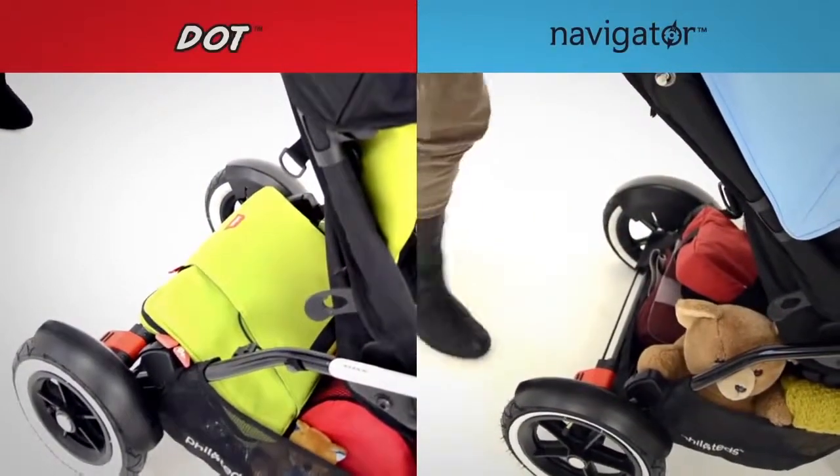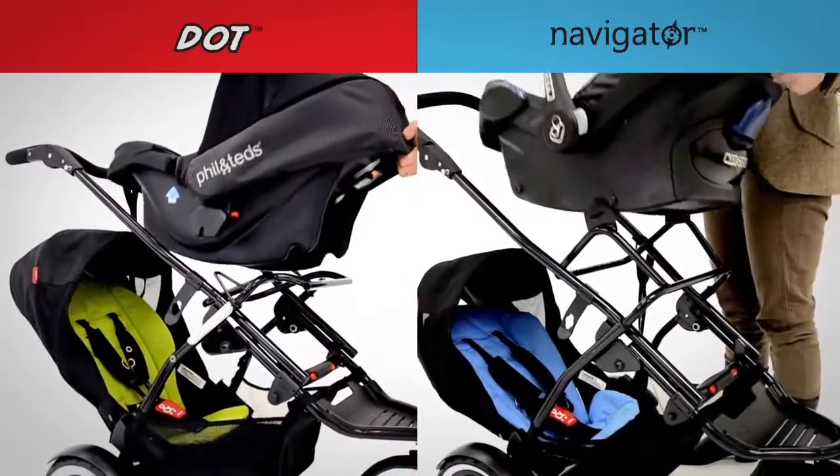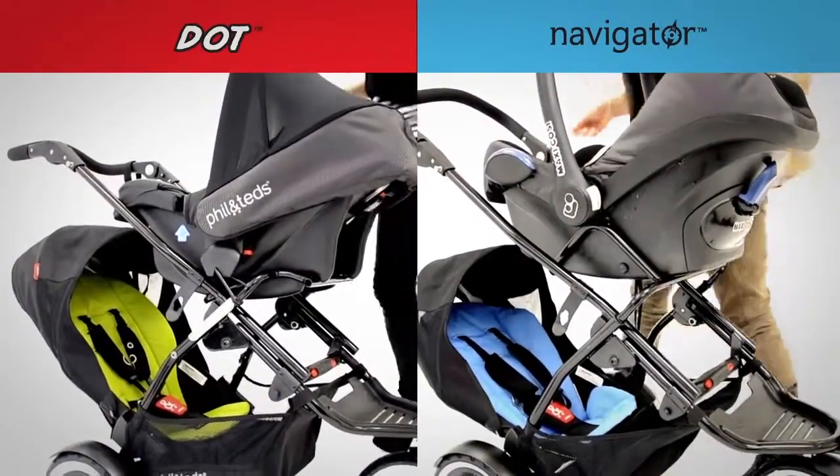There's plenty of storage space with large parcel trays, and stroller car-seat adapters let you click and go, even with another child in the back.